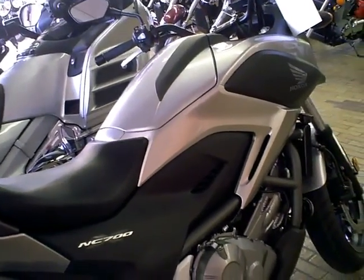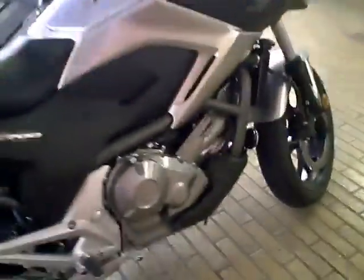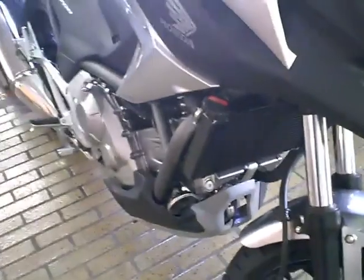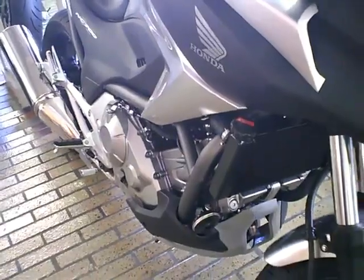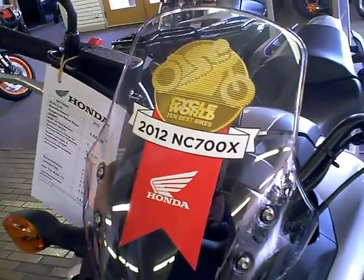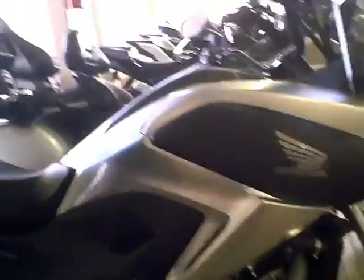This is similar to the NC700D model, which the D is more like the scooter model. And here is the engine — it has the transmission with the ability to do either automatic or manual. I believe there's the NC700X and S also besides the NC700D. What's the name of the NC700D? It's the Intrepid, or... No, it's actually just the NC700X or the NC700X DCT.